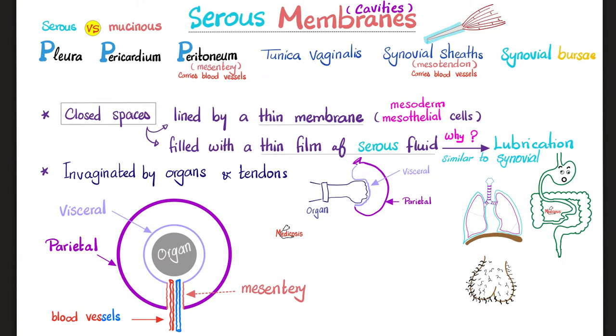This reminds me of the synovial fluid in the synovial joints — also for lubrication. It's the exact same idea, because both are transcellular fluids. In embryology, all of these membranes were invaginated by organs and tendons. Imagine this is my hand and I am pushing my fist into a balloon. The layer of the balloon covering my hand is called the visceral layer, such as the visceral pleura. The other layer away from my hand is called the parietal pleura. This is exactly what happened to your lungs — during embryology, your lungs kept growing larger and larger, occupying a larger space of the pleura, but still with a thin serous fluid between the parietal and visceral layers.